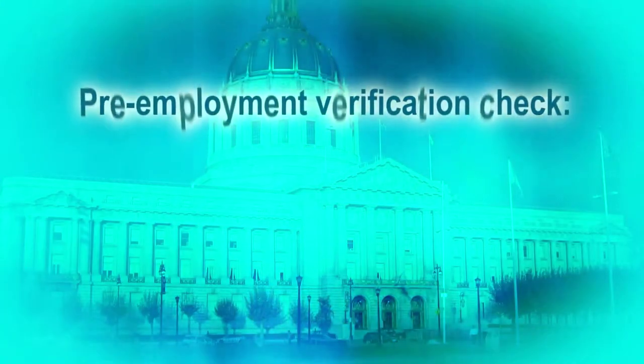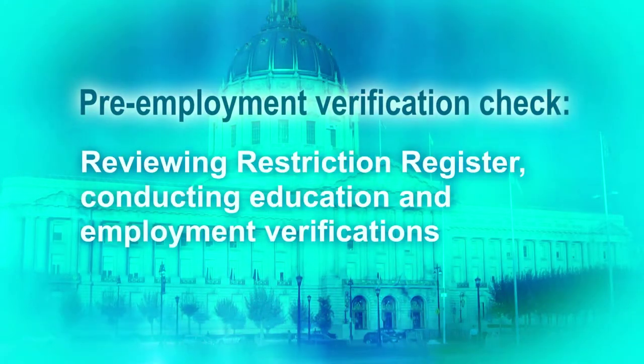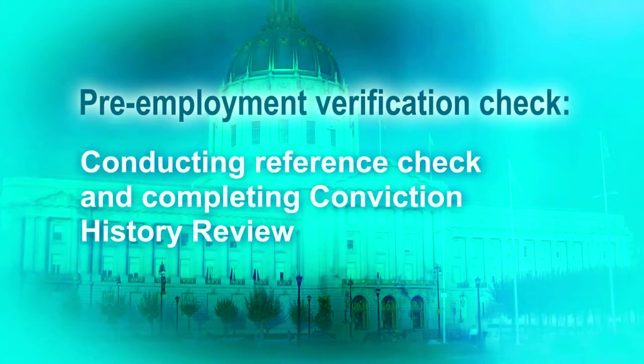First, you must conduct a pre-employment verification check, which includes reviewing the restriction register, conducting education and employment verifications, conducting a reference check, and completing a conviction history review. Additionally, department or job classifications may require additional reviews, and you will continue to conduct such reviews.